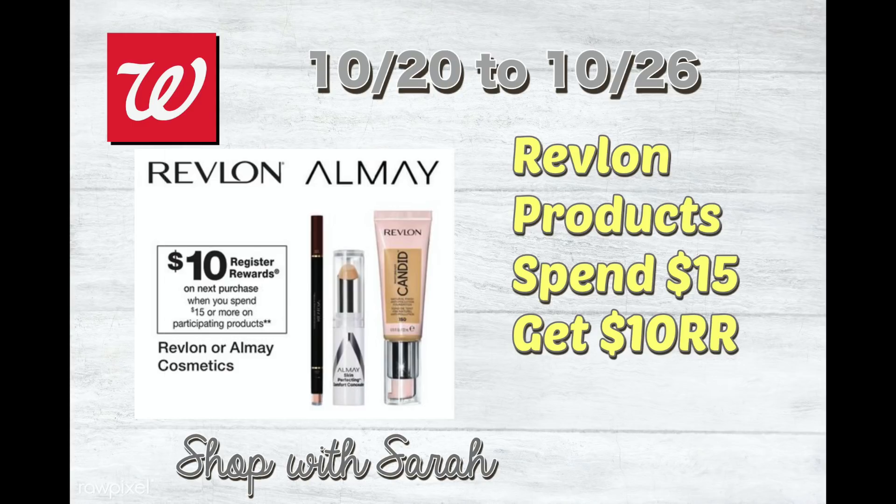I've had to restart this several times — if I say 'extra buck,' I apologize. It is a register reward. So if I say 'extra buck,' just ignore it and know that I'm talking about Walgreens.